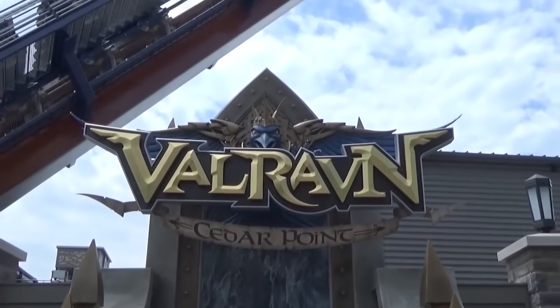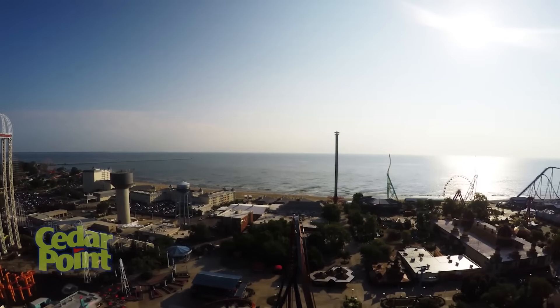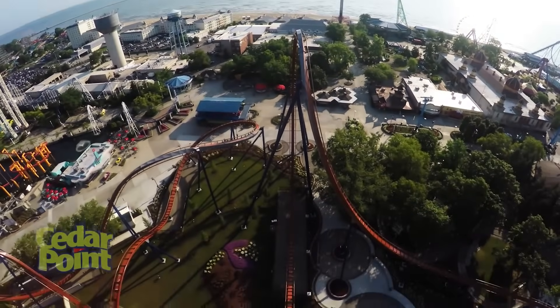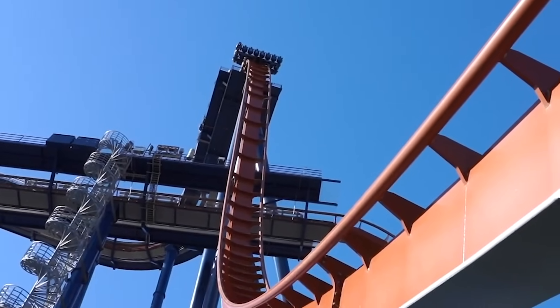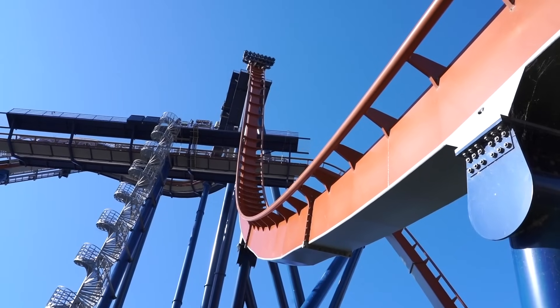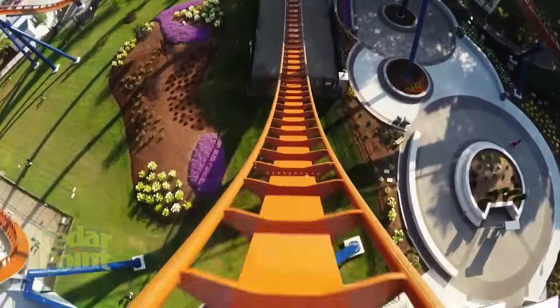Hi, it's Doug. You're about to find out what it's like to ride Valraven, one of the tallest and fastest dive roller coasters in the world. See how the car just hangs there before going over the cliff? Are you getting a little nervous? Dive coasters like Valraven are special types of steel roller coasters that drop straight down in a freefall like this. Whoa, that's a huge drop.